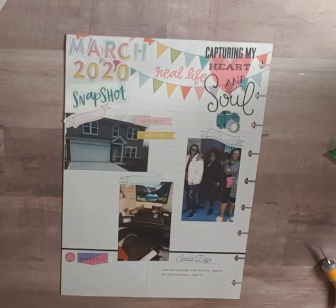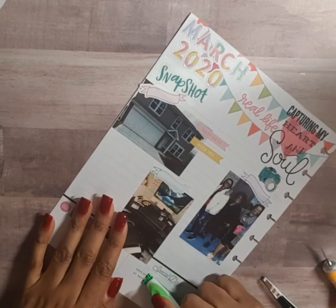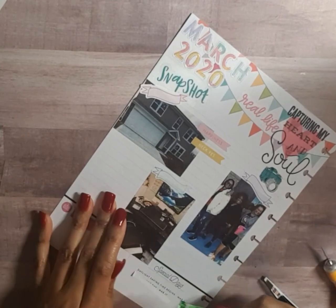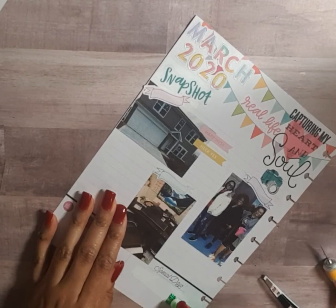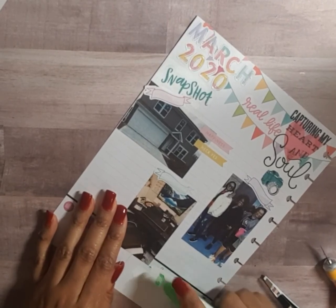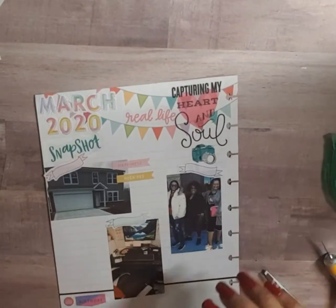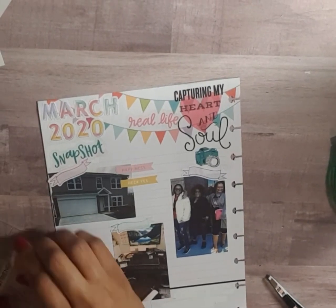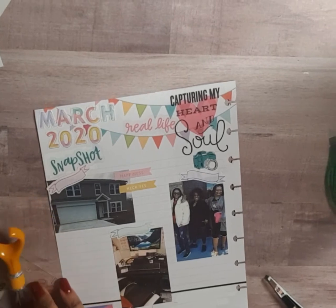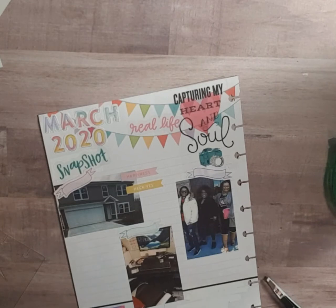I'm going to white out the 'Special Days' section — I don't care to note St. Patrick's Day or Daylight Saving Time begins since we're past that, so we can white that out. I pulled this sticker out of the mega sticker book — it says 'Happy Plans.'